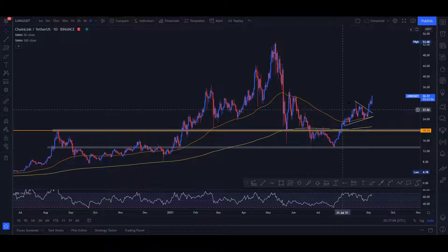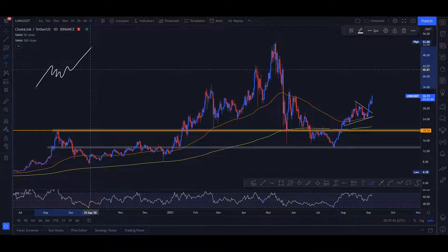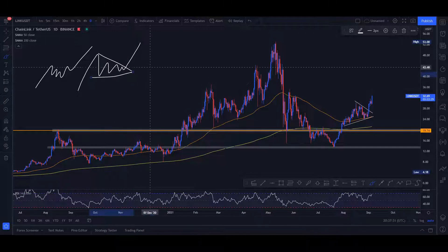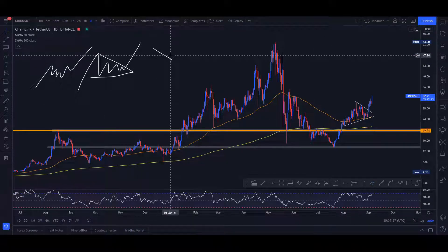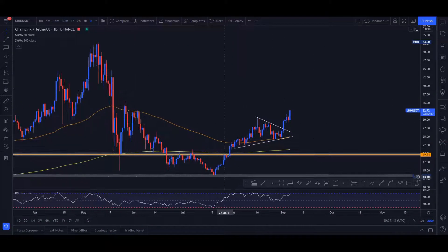Bullish continuation patterns can come in several forms. We can have the classic bull flag, which looks like a breakout, retest, then movement upwards. We can also have a bullish pennant, which is kind of what we're seeing right now — basically a descending triangle formation. These are all called bullish continuation patterns, and that's exactly what we've seen here: a strong move upwards, then a calm down in price forming a nice little triangle.